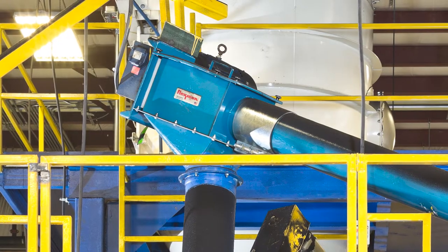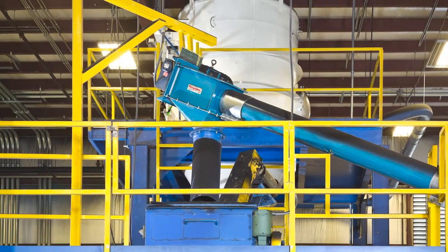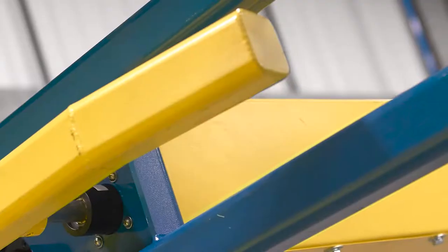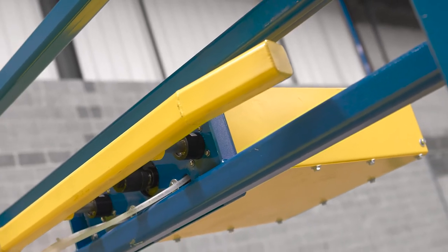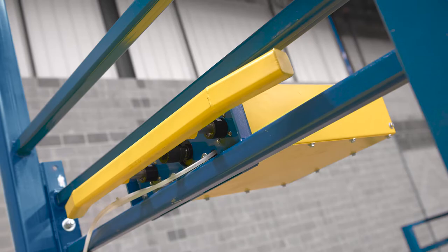Flexible screw conveyors now transfer all raw material from bulk bags to cracker mills continuously and automatically. Side flow flexor bag activators press and release opposite sides of the bulk bag on a timed cycle to promote continuous flow of rubber particles through the bag spout into the floor hopper.